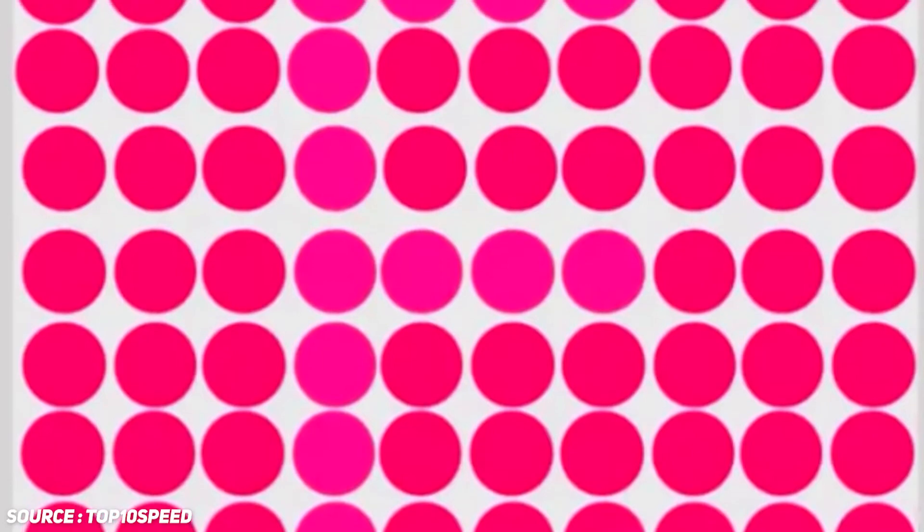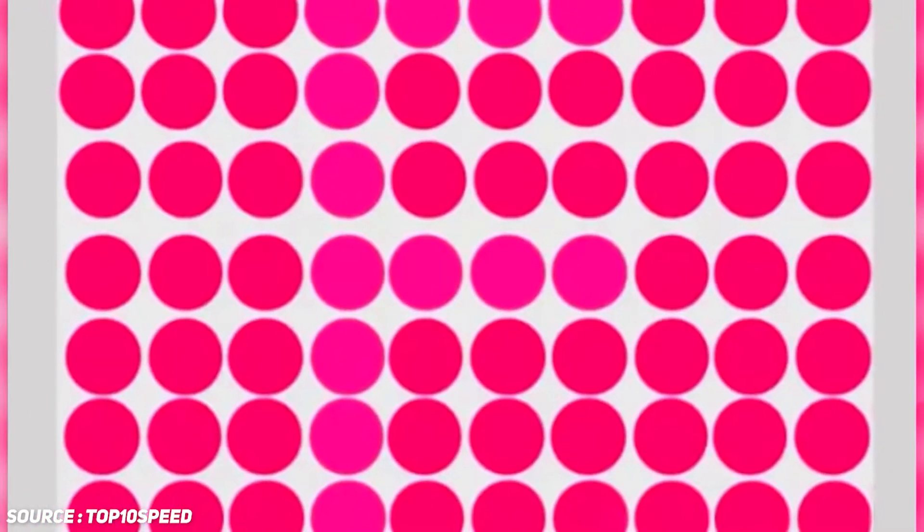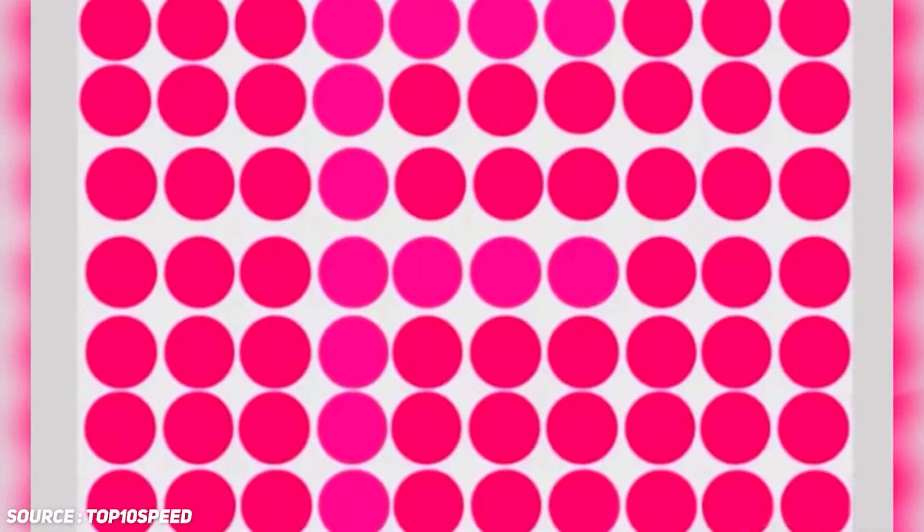Number nine: hidden letter. On your screen, the picture shows a bunch of pink dots, but if you have great vision and an eye for details and distinct colors, you'll notice that there's an alphabet hidden somewhere in this picture. Can you find it? I'm going to give you guys some time to try to figure it out before revealing the answer.